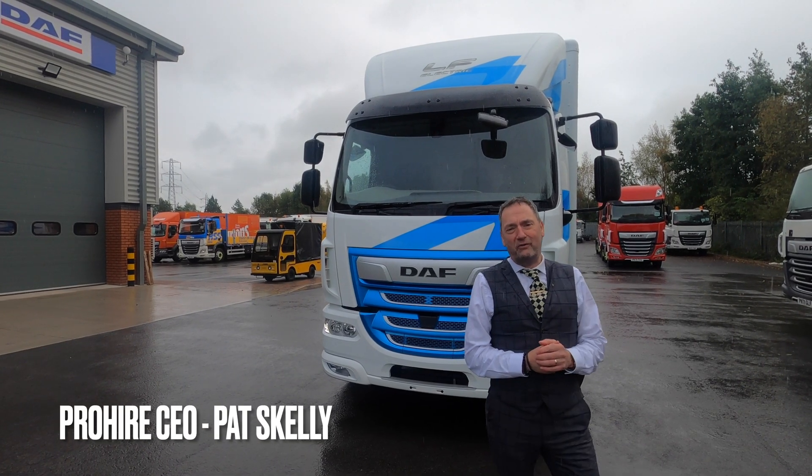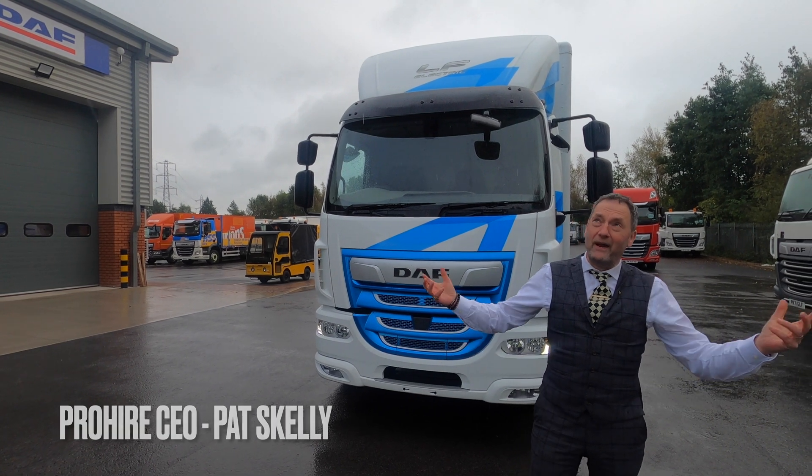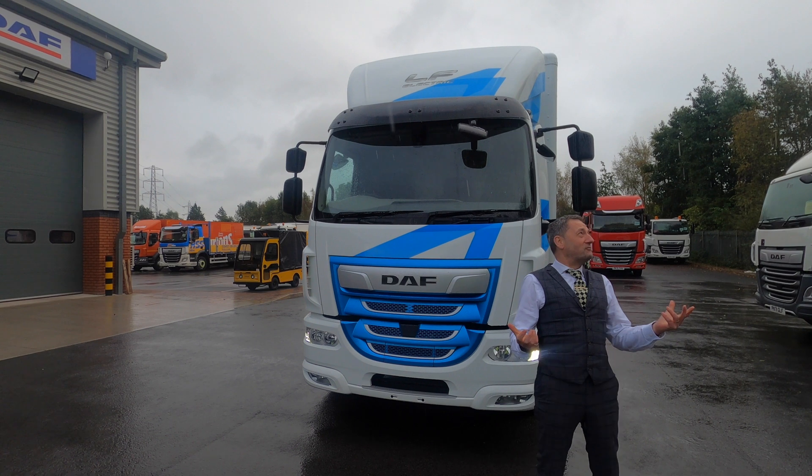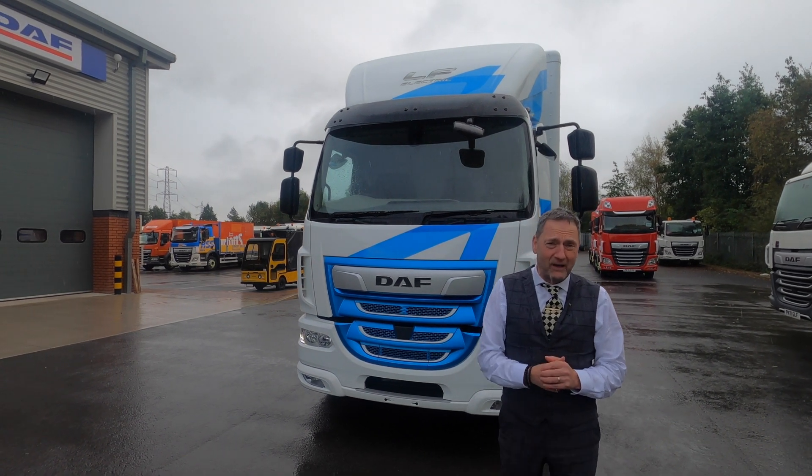Hi guys and welcome to another edition of Pro Hire Truck TV. We're out and about in the sunny Northwest today — well, of course it's not sunny, it's raining — but we're here to look at something very special.